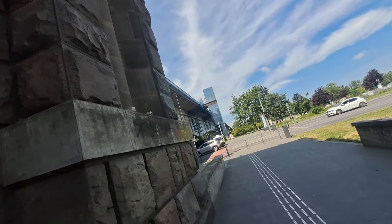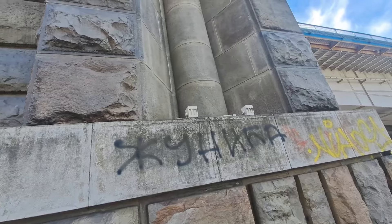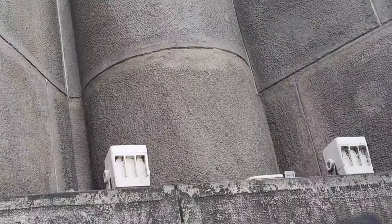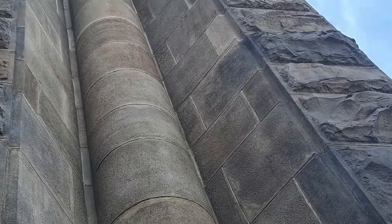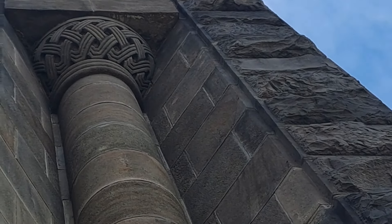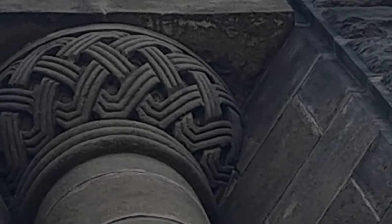I'll take you around the other side. So these pillars — apart from the fact that they're clearly in sections — if we go up to the top, I'll have to zoom in. Can you see that? It looks like a weave, you know, a woven basket.